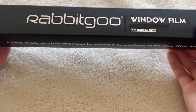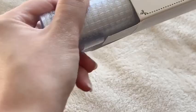This is the Rabbit Goo 3D Privacy Decorative Window Film. This window film allows soft, natural light into your home with a beautiful 3D printed mosaic design. While the film itself is not tinted or colored, when applied on the window it allows for a beautiful design to appear.